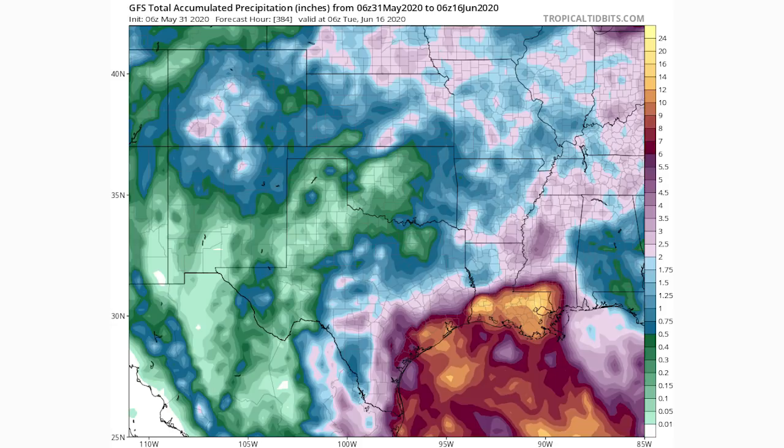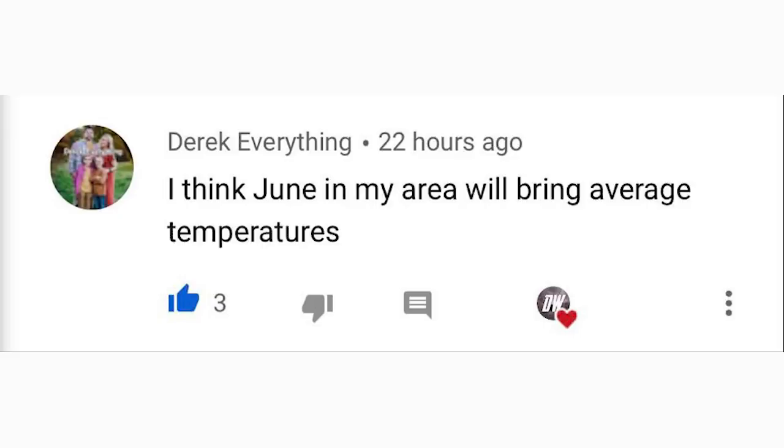For today's comment of the day, I asked how you think June will go for your area. Derek said average temperatures, and I think a lot of areas will have average temperatures this June. But remember, average could mean colder than normal for the first 15 days and warmer than normal for the last 15 days — that's always important to remember about temperature forecasts. Thanks for watching, be sure to share it, and I'll see you in the next video.